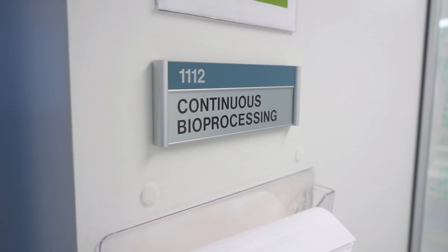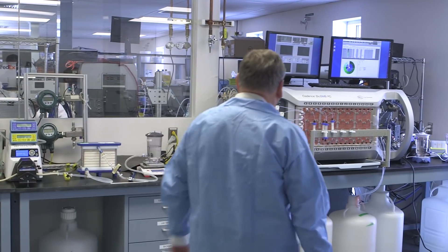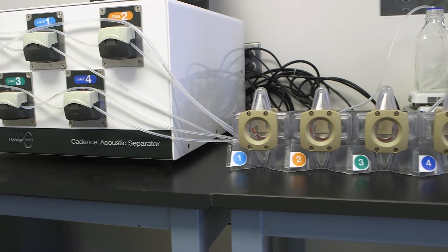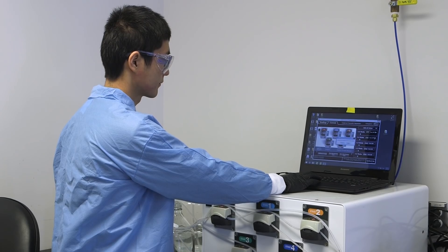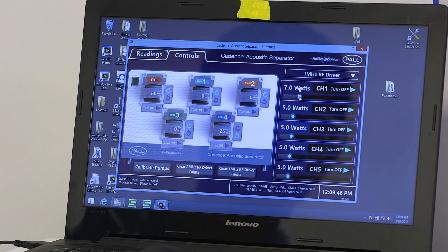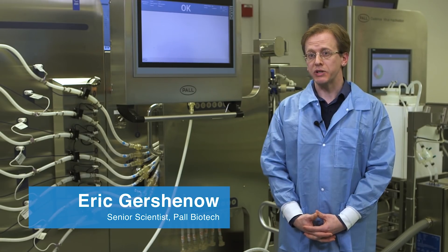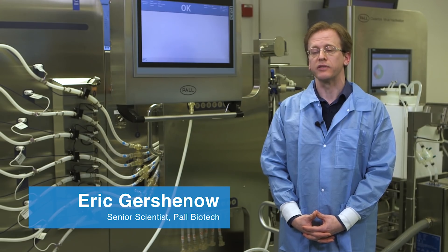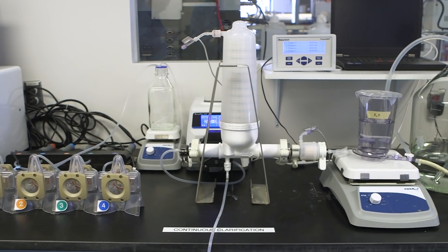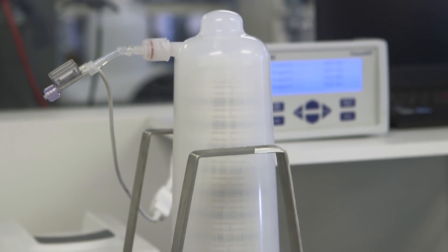Our approach is based on three core technologies. Starting with the bioreactor continuous harvest, we have a technology based on acoustic wave separation, which enables us to remove cells and cell debris from a cell culture. AWS, or acoustic wave separation, utilizes a three-dimensional acoustic wave, and as we pass a cell culture suspension through this wave, the energy drives cells to clump and fall out of solution, achieving separation or clarification of our feed stream harvest.